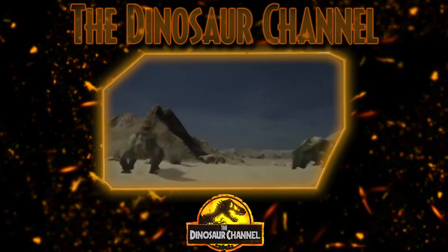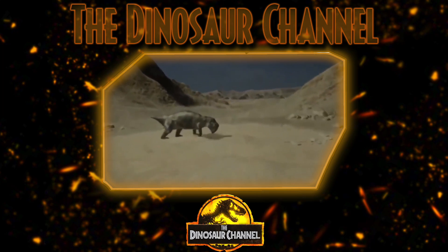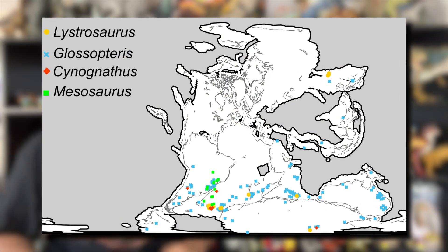So what does Lystrosaurus actually mean? The name Lystrosaurus means shovel lizard. This prehistoric animal is said to have been a powerful digger that nested in burrows or underground shelters. The Lystrosaurus lived in the prehistoric supercontinent of Pangaea during the late Permian period up to the early Triassic period, around 260 to 240 million years ago. That's a long time ago, friends.